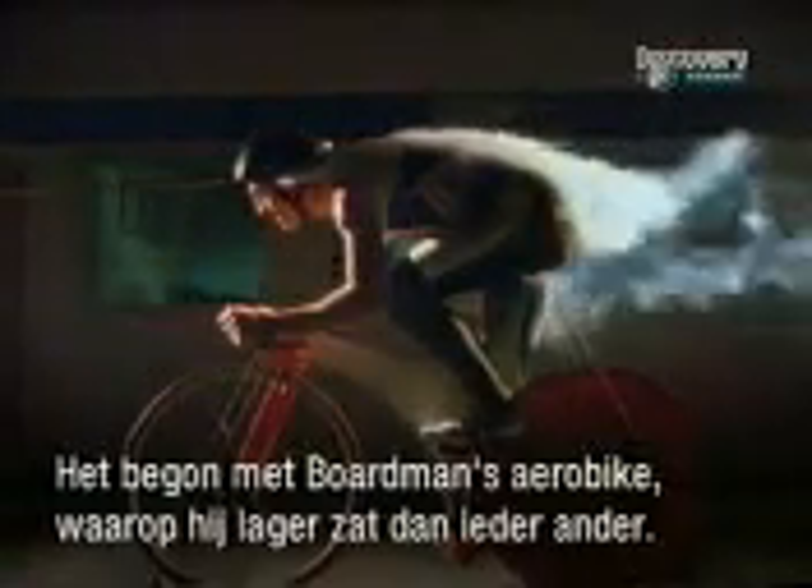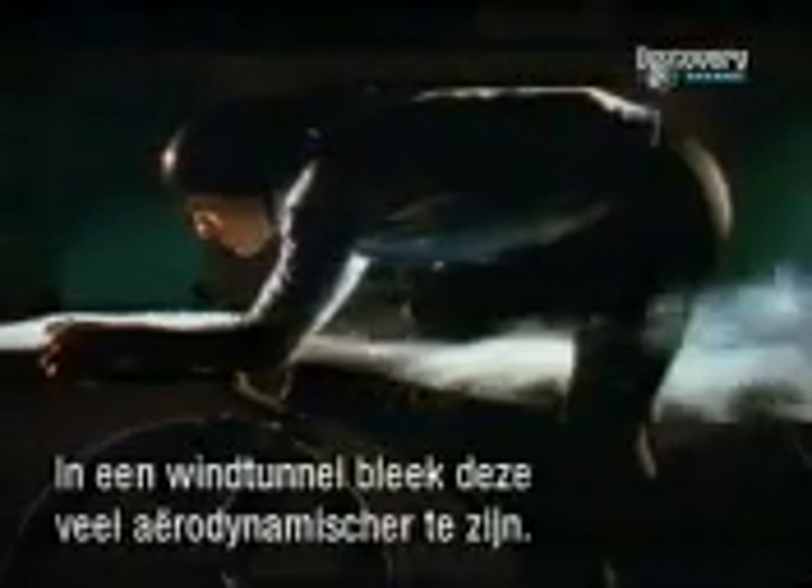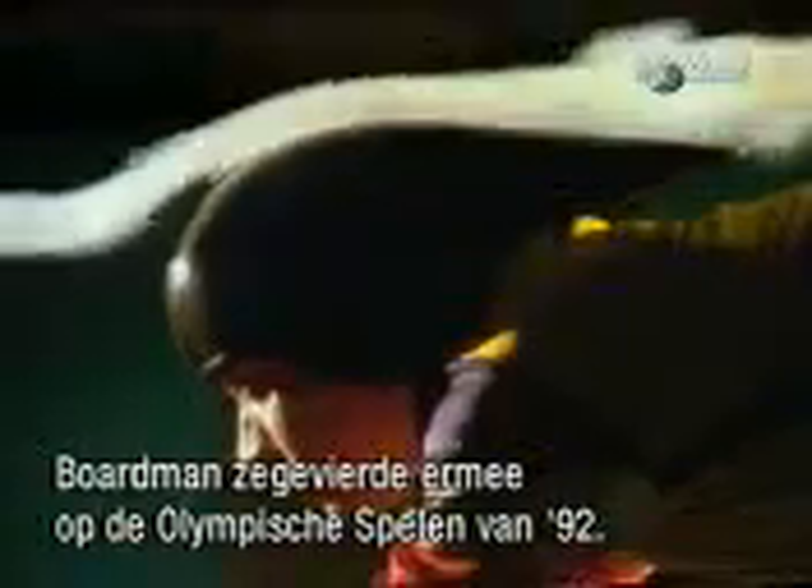Boardman is racing here in the green shorts. The design of his bike allows him to crouch down into a special aerodynamic position, now outlawed. The last two decades have seen some radical experiments in rider position. It started with Boardman's aero bike, which took the rider lower than any other bike at the time. After wind tunnel tests showed it to be far more aerodynamic, Boardman rode this bike to victory in the 1992 Olympics.